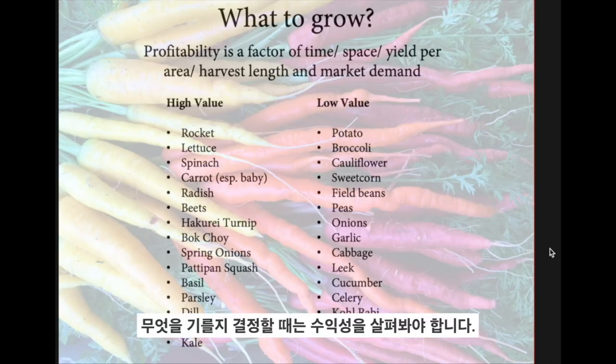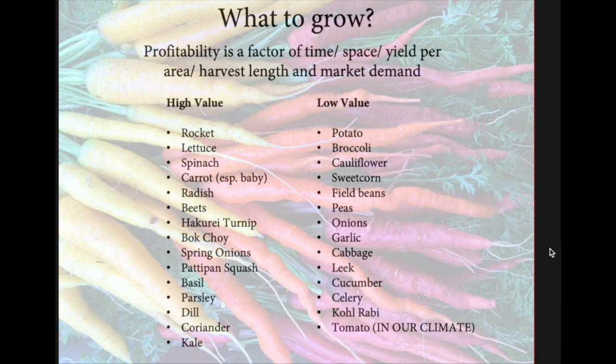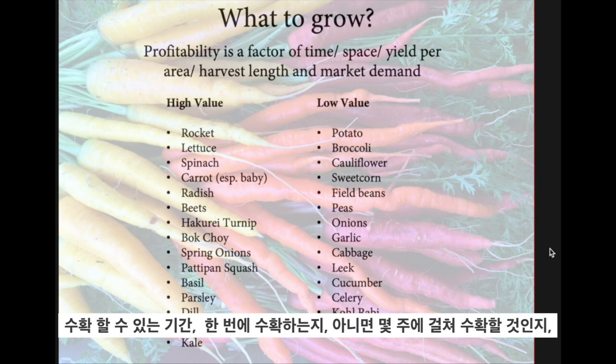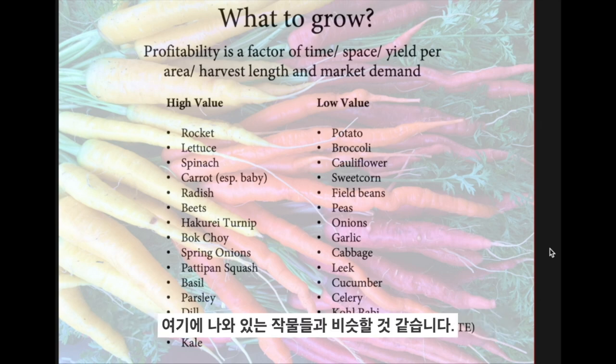When deciding what to grow, you've got to look at profitability. Our market garden has been pretty profitable because we've got a high percentage of high-value crops. Profitability basically depends on the time a crop takes to grow, how much space it takes up in the bed, how much yield it gives per square metre, how long you can harvest it — once or over a few weeks — and the demand in the marketplace. That will vary depending on cultural and seasonal factors, but this list is fairly similar across the Western world.